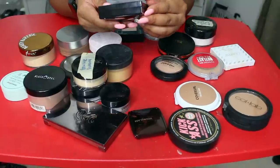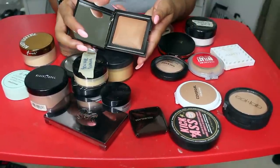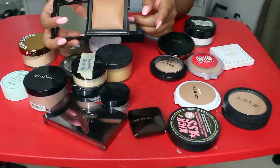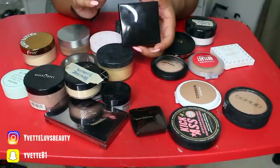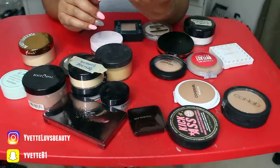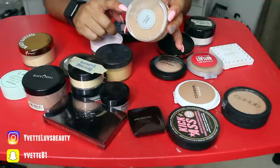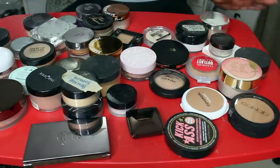Laura Mercier Candle Glow Sheer Perfecting Powder — did not like how this powder felt on my skin. You know what, I'm going to keep it for just a little bit longer, see if I like it. If I don't use it within the next two months, I'm going to let it go. This Cover FX Matte Setting Powder — I got it in the shade Deep and it's too dark for me, so unfortunately I've got to get rid of this one. But this is such a good setting powder.